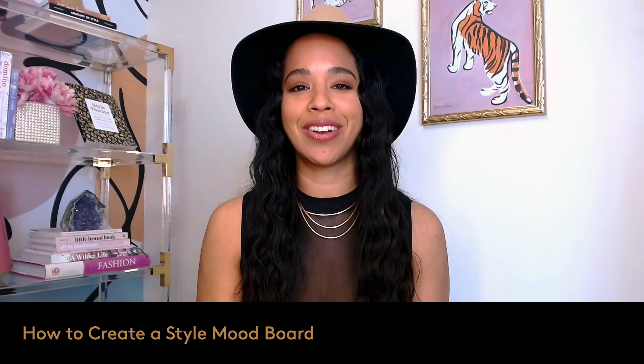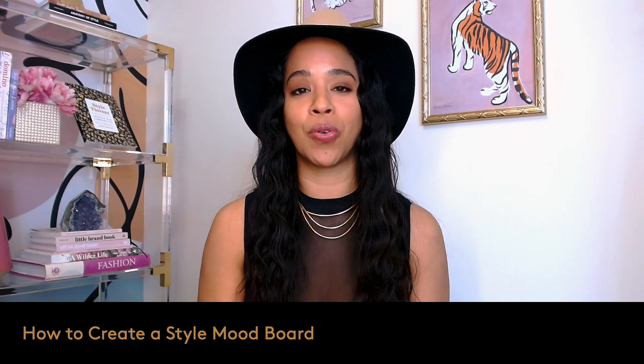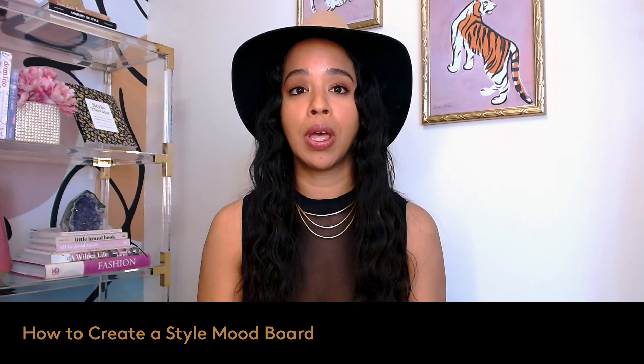Hey, it's your Laura Messiah here, and we are in the final video in our little mini series for personal stylists. This mini series is just a little taste of some knowledge and information to help you build and grow your personal styling business.